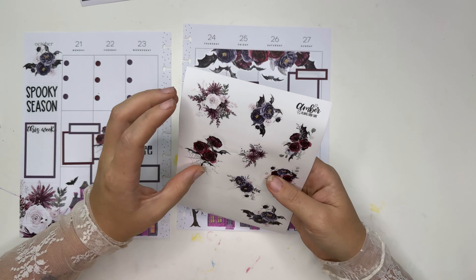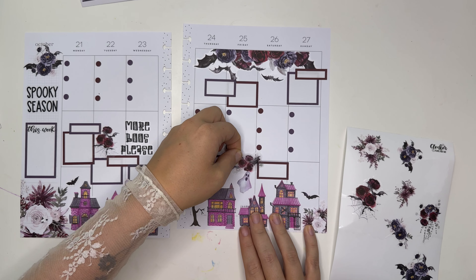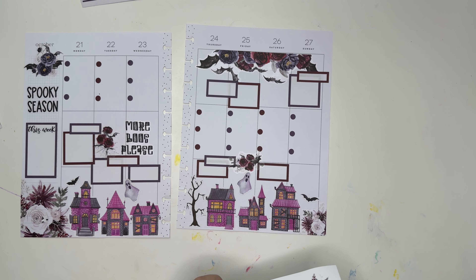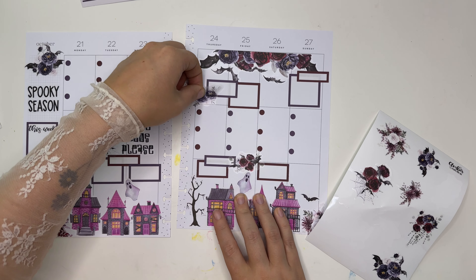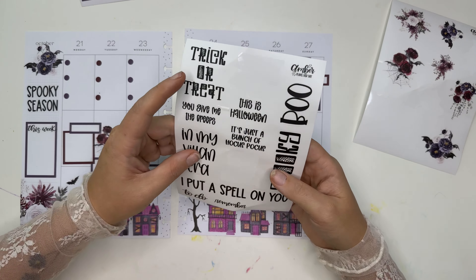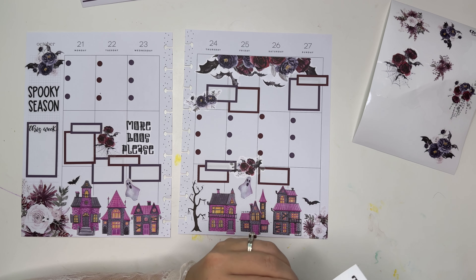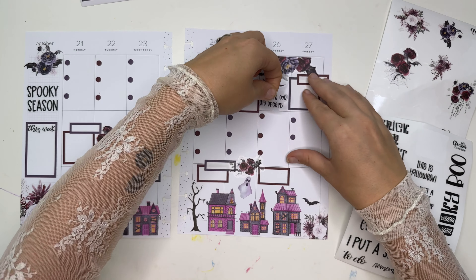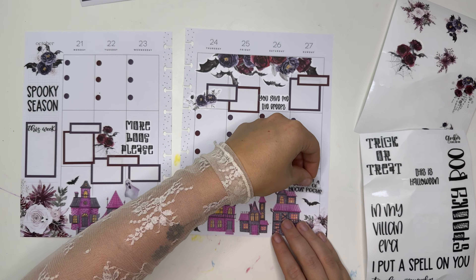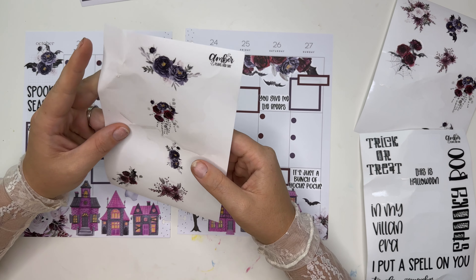Let's put another couple of florals — these ones are going to be fairly small. Let's do a couple of quotes too. 'You give me the creeps' fits perfectly. And then 'It's just a bunch of hocus pocus' — our kids have been obsessed with Hocus Pocus recently and it's kind of the cutest thing.